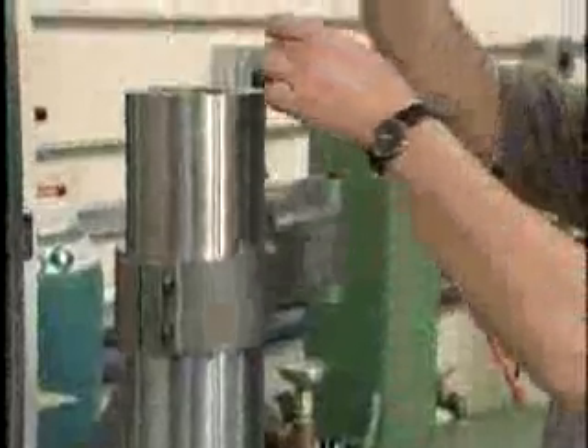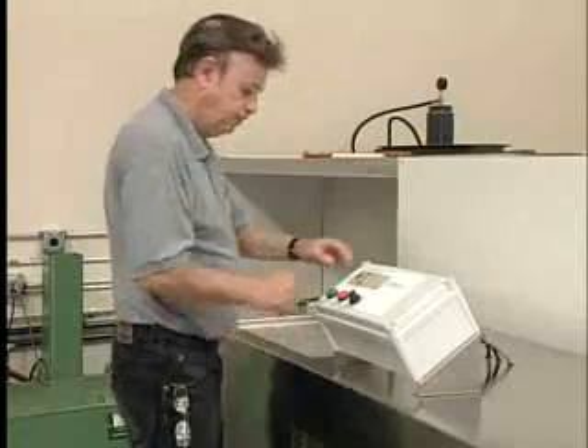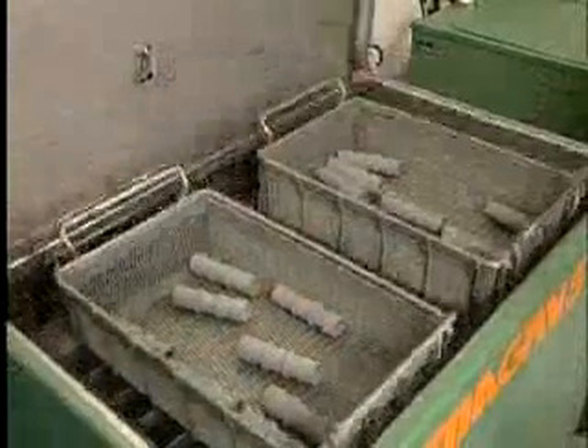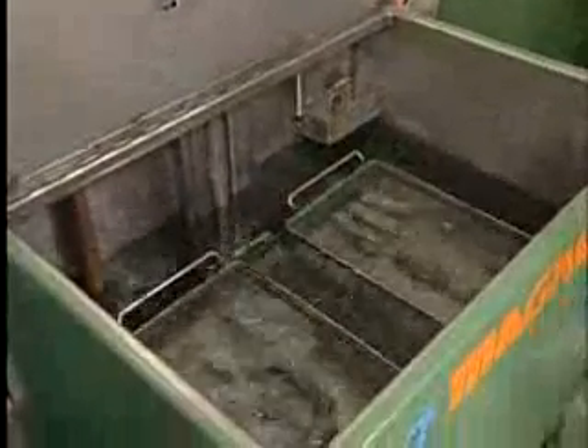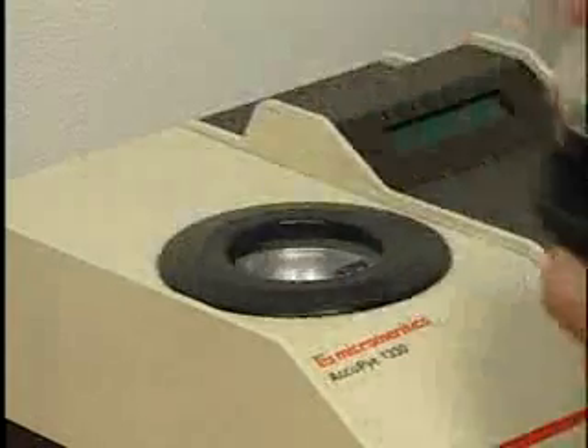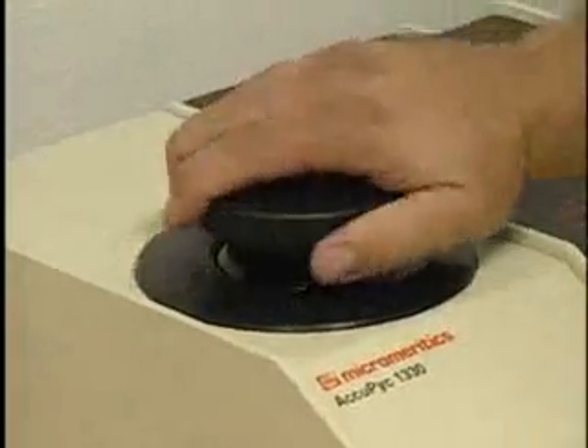We're capable of adjusting our primary and secondary binder systems, allowing us to match your existing shrink rates and flow characteristics. This allows you the flexibility to adjust the shrink rate of the feedstock to fine-tune the sintered part size. Ryer custom formulations offer metal injection molders a reliable second source for their feedstock requirements.